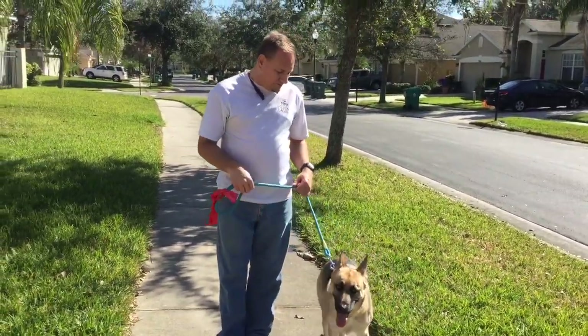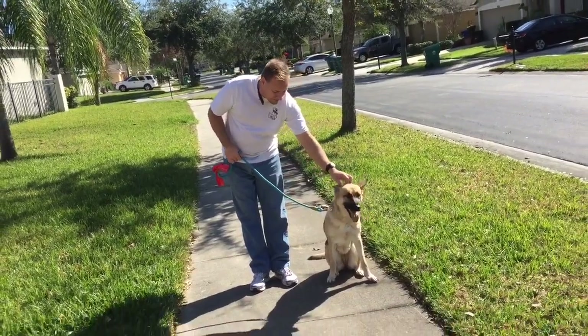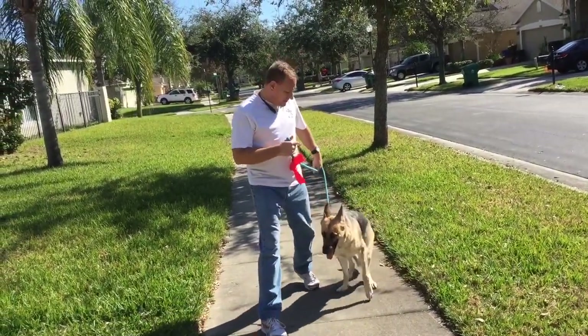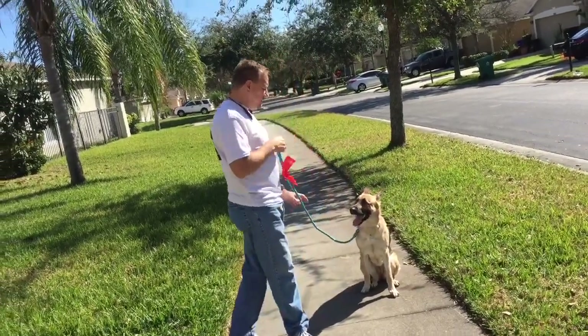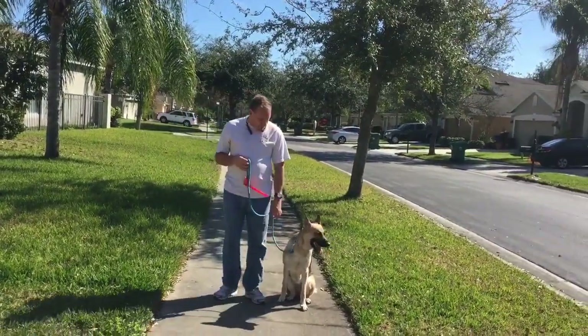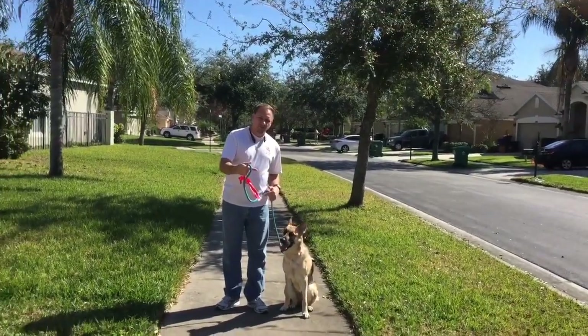When I step up my left foot, she should heel without being told. Excellent. She sits automatically and I give her lots of praise for that. Now I step on my right foot — I'm not going to tell her to stay. Nope, she doesn't stay, so I'm going to correct her. There she goes — you got it. Good girl. I'll praise her for giving me attention.